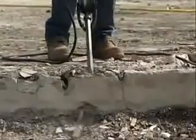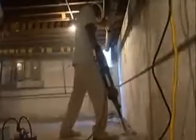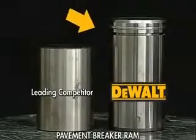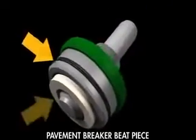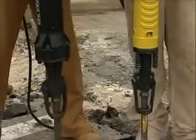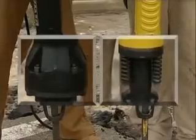DeWalt has engineered the heavy-duty pavement breaker to deliver superior durability in the toughest of jobsite applications. Improved sealing keeps dust and debris out and lubrication in. With the barrel being one of the most highly abused areas on a breaker, DeWalt has engineered its barrel to be more robust than the competition.